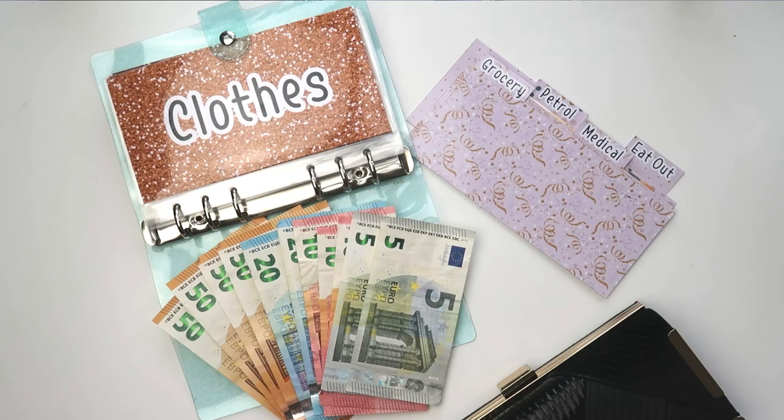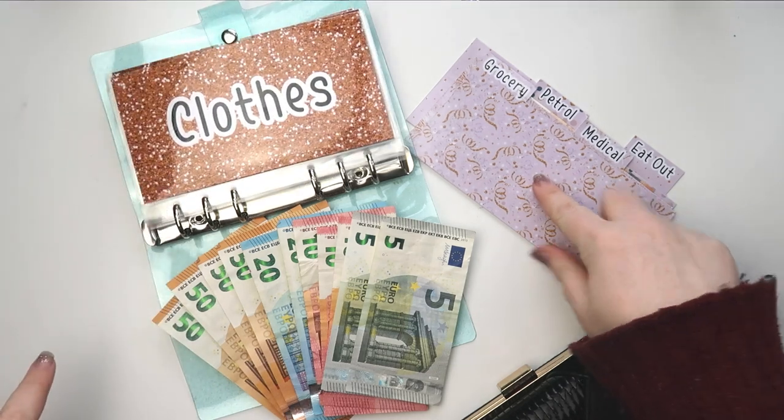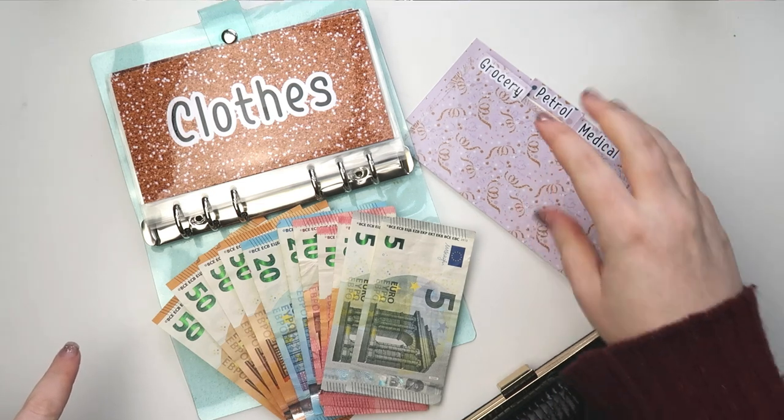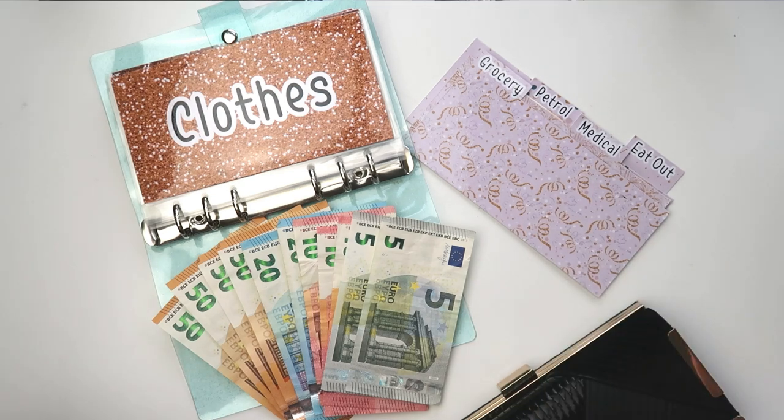Hey guys, welcome to my channel. My name is Karen. Today I'm going to be doing a weekly cash envelope stuffing. You can see I have my notes here, my binder with my sinking funds, my cash wallet dividers that go inside my purse.